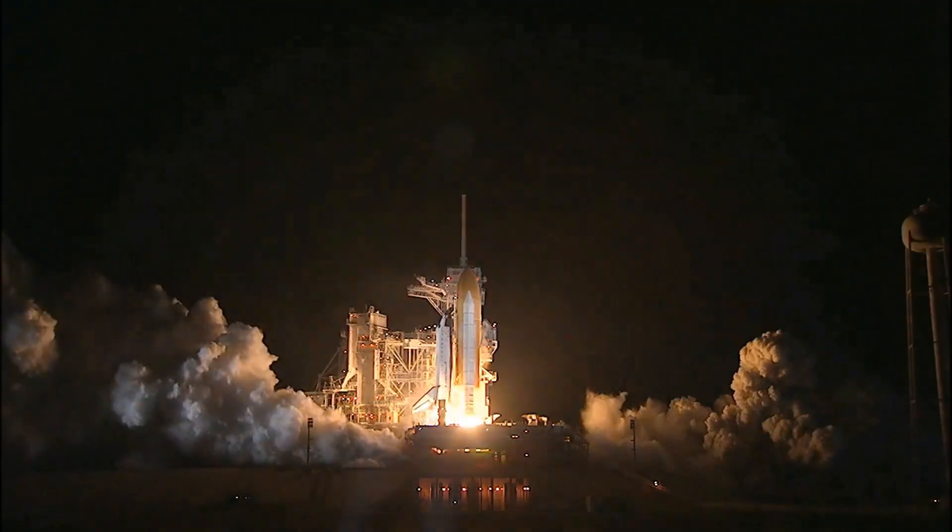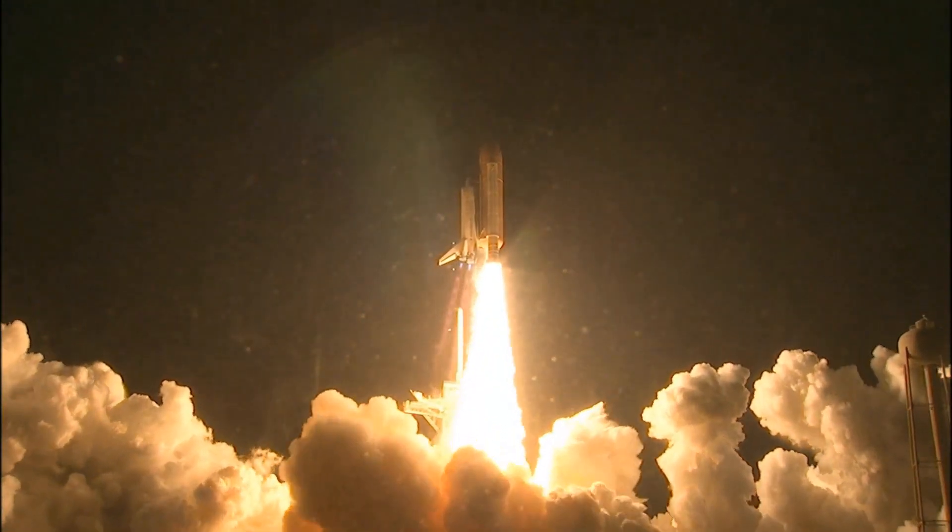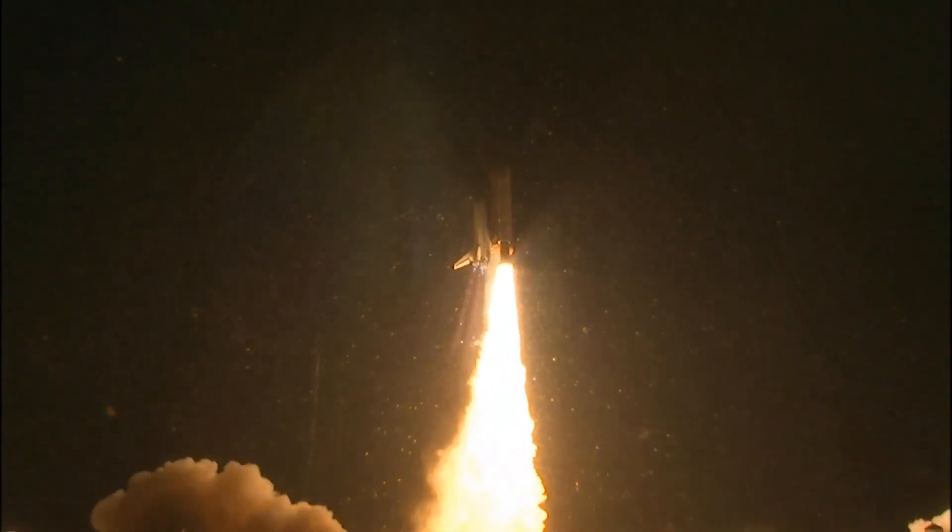Booster ignition and liftoff of Shuttle Endeavour with NASA's final space station crew compartment that brings a bay window view to our celestial backyard.